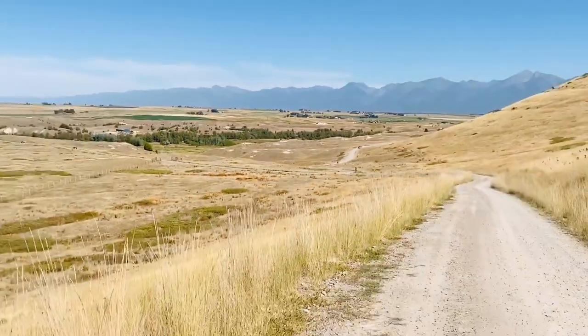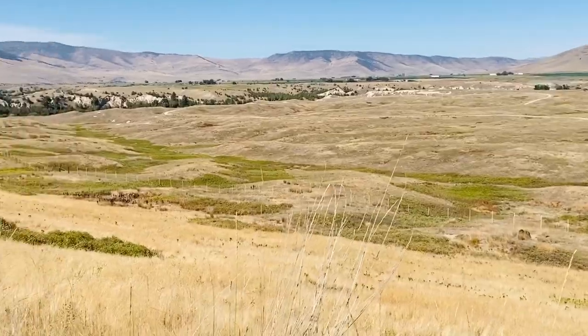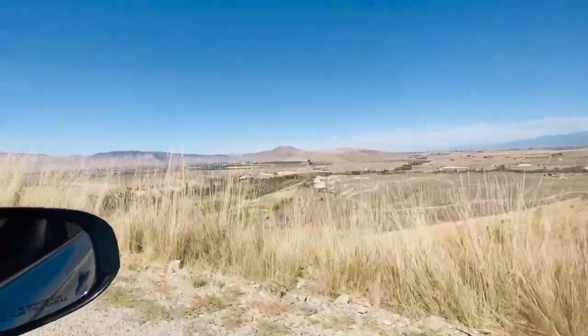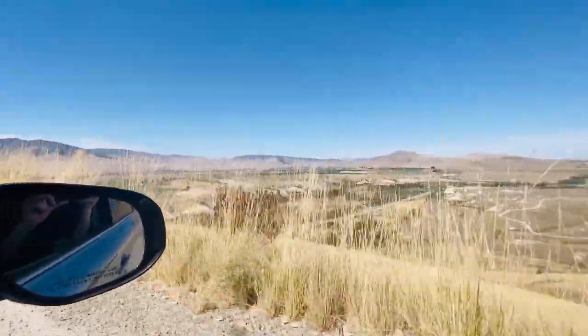Here we are at the National Buffalo Range. You can take a drive through — one loop takes an hour, the other loop takes two hours. We decided to take the two-hour loop. These are the views as you go up the mountain — spectacular. The roads are dirt roads but they're really good; any sedan should be able to get up them.